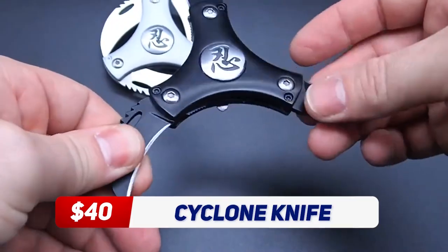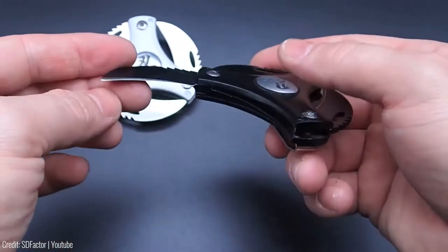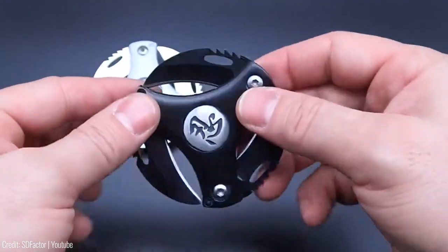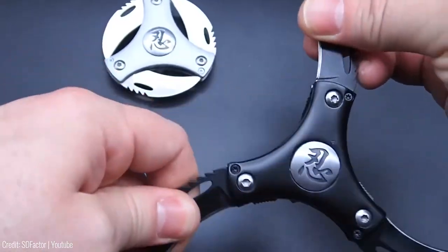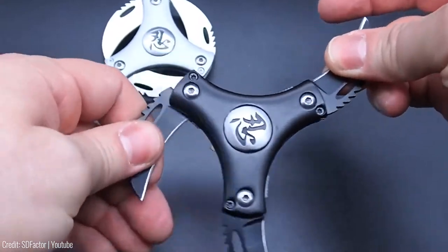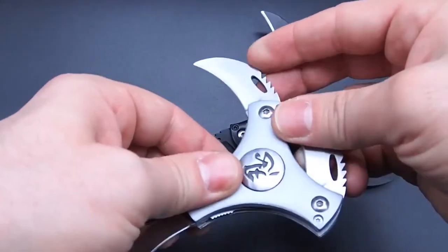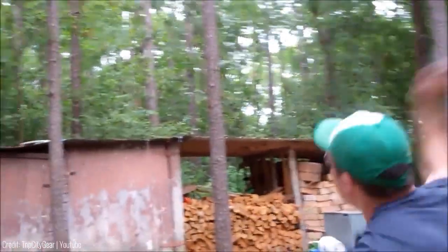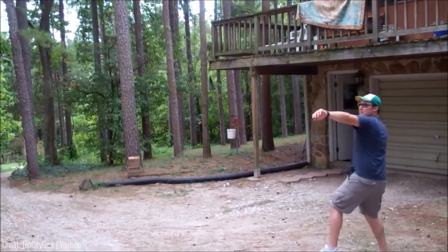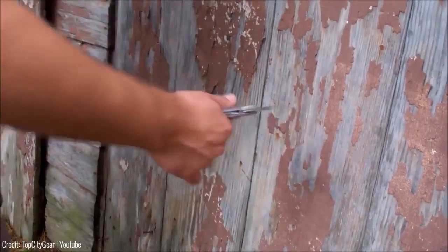The Cyclone Folding Knife is a versatile and reliable tool that's perfect for self-defence. Its unique design features multiple openings that allow you to easily access the sharp serrated blade. The durable aluminium handle is designed for a comfortable grip, and the folding design makes it easy to carry discreetly. One of the great things about the Cyclone Folding Knife is its versatility — the serrated blade is perfect for cutting through tough materials, while the straight edge can be used for precision cutting.